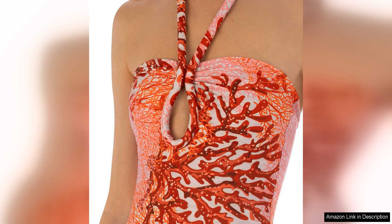Whether you're attending a special event or simply want to add a touch of glamour to your everyday look, this bodysuit is sure to make a statement. With its flattering silhouette, bold colour and attention to detail, it's a piece that exudes sophistication and style.